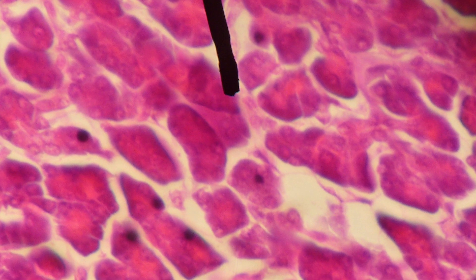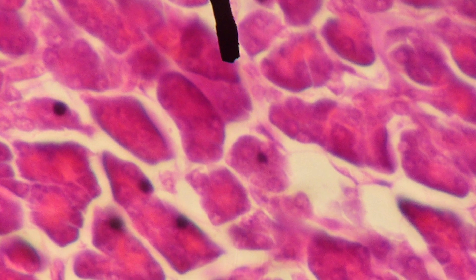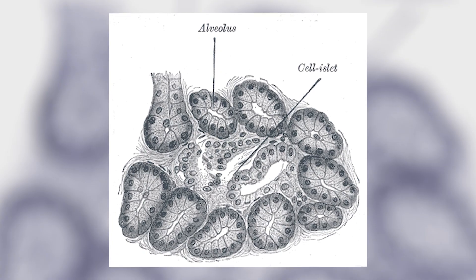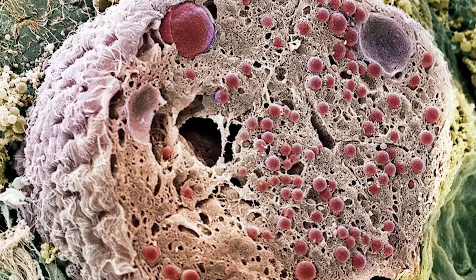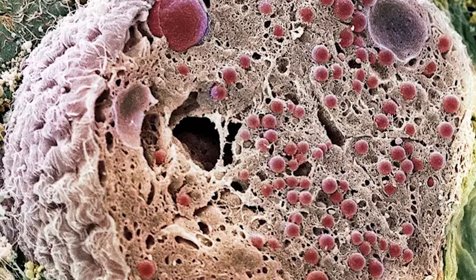The acinar cells are so named because of their berry-like appearance, made up of a glandular portion and a duct portion — the gland part is tubular and the duct is the part that looks like the tip of the berry. It's there that the hormones are produced and released from. These types of cells can actually be found all over the body, such as in the lungs and even in the mouth where they produce saliva.